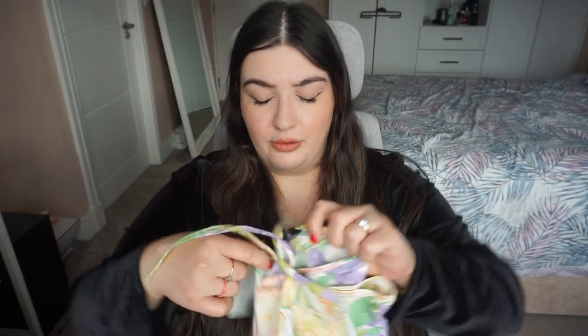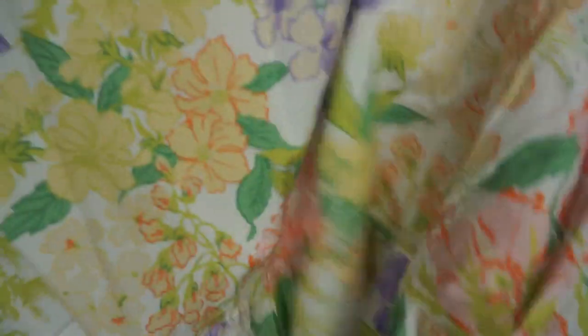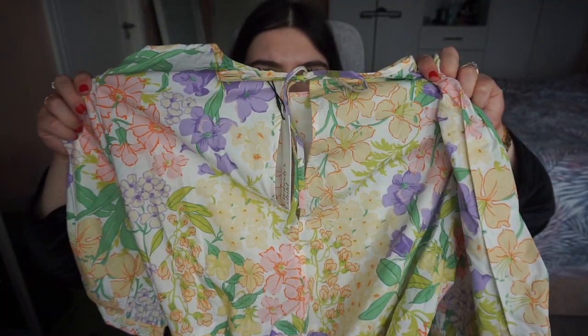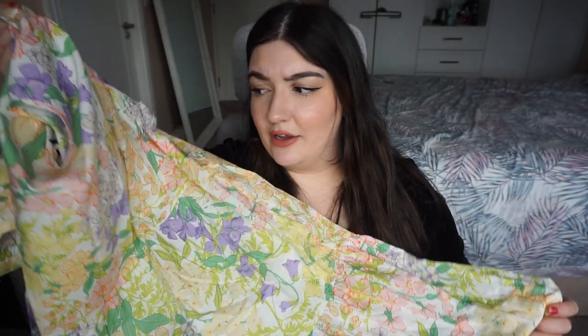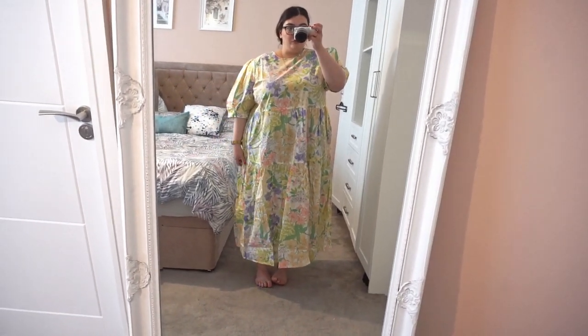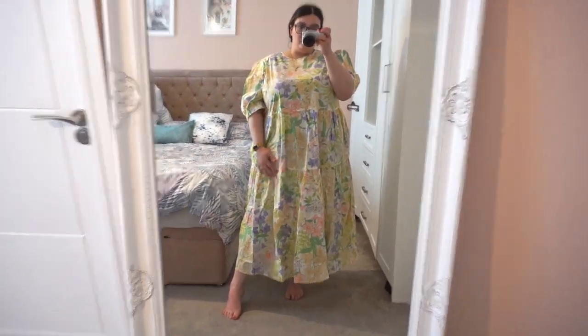Next I have this Neon Rose maxi dress — really beautiful. Again, I got it in a size 22 and it's too big. It's a gorgeous patterned dress with short sleeves in a cotton material. I love the back — it has this gorgeous little tie-up keyhole back. I love the pattern, and the cotton means it would be really airy in the summer, keeping you cool. But it's too big for me — even styled as a smock it's still too big — so that one is a pass.